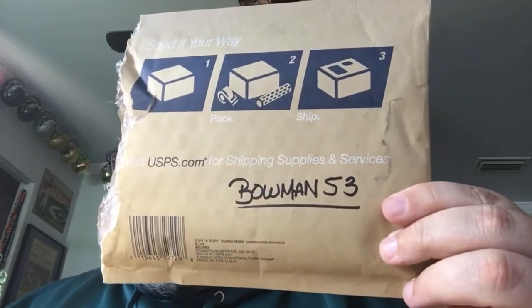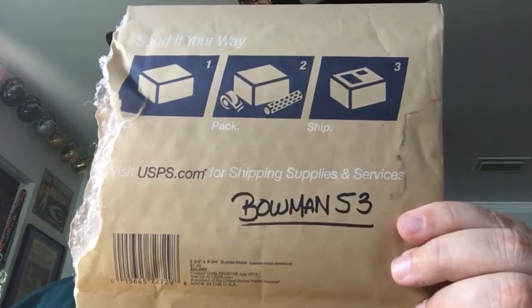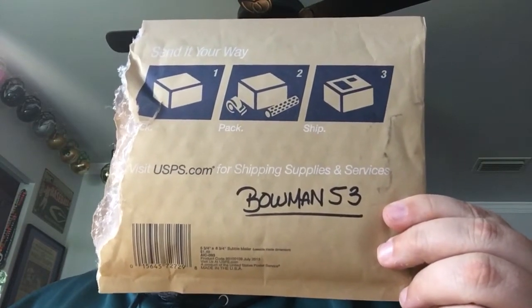YouTube, what's going on? Today I am jacked up — I got me a package in the mail today from a little contest win from the main man Alex Bowman 53, the man with all the sweet videos. If you haven't checked him out yet, please do — he's got some wonderful content. He had a contest where he wanted us to select some of the 1953 Bowman colors that he had and why we liked them, and I was lucky enough to win the random draw.